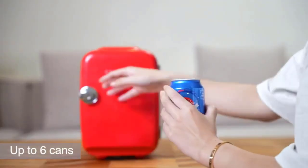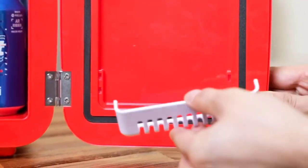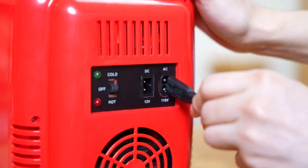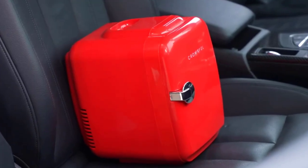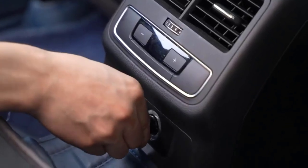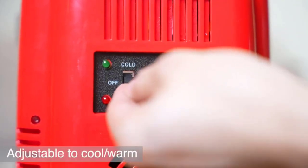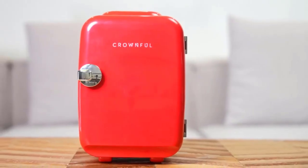Experience the convenience of easily switching between cooling and warming modes with a simple flip of a switch. Whether you need to keep your refreshments icy cold or warm up your snacks, this mini fridge has you covered. The Crownful Mini Fridge features a brushless high-grade fan motor that operates silently, ensuring peace and tranquility whether you're working, traveling, or relaxing. It's fully eco-friendly and freon-free, boasting innovative safety technology that's ETL-certified for lasting durability. It includes plugs for both standard home outlets and 12-volt car chargers.